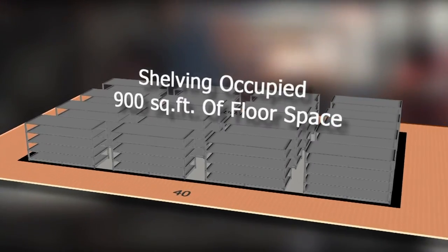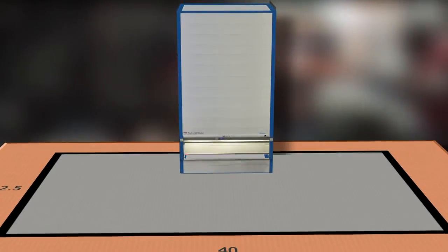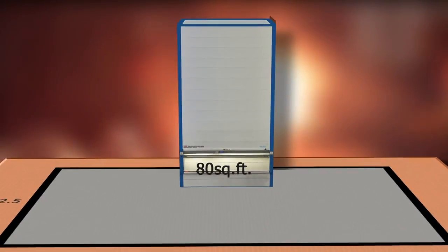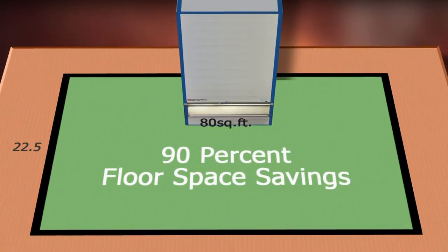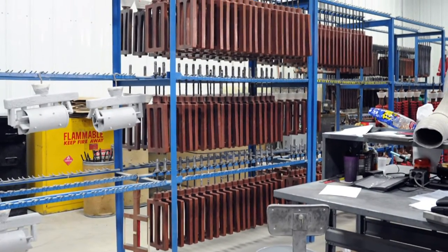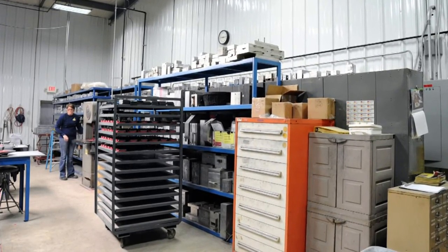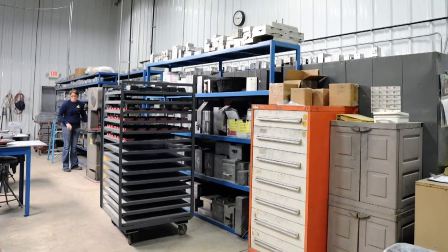The shelving system occupied approximately 900 square feet of floor space. The Shuttle VLM only occupies 80 square feet of floor space, so Reimer Enterprises has recovered over 90% of otherwise wasted floor space for additional operations. The recovered floor space is used for storage of heavier dies on roller racks, roller carts for moving product from process to process, and a chiller operation for the controlled cooling of waxes.